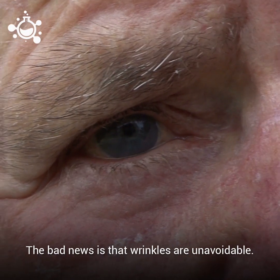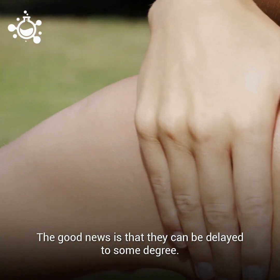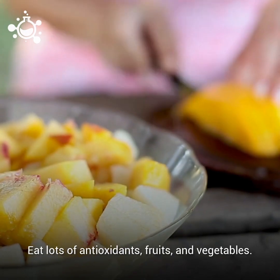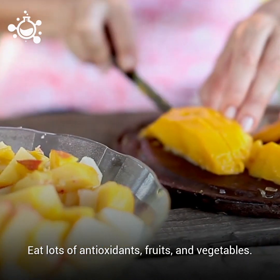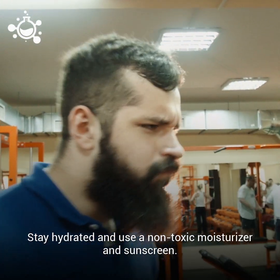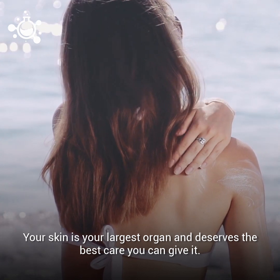The bad news is that wrinkles are unavoidable. The good news is that they can be delayed to some degree. Good skin starts from within. Eat lots of antioxidants, fruits, and vegetables. Stay hydrated and use a non-toxic moisturizer and sunscreen. Your skin is your largest organ, and it deserves the best care that you can give it.